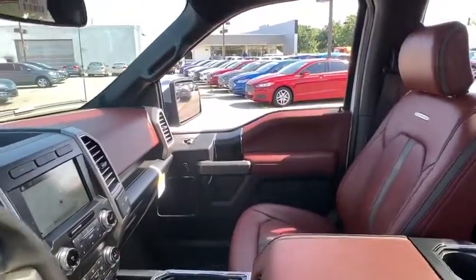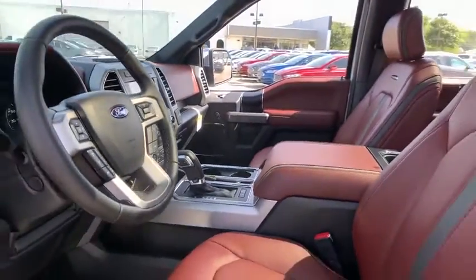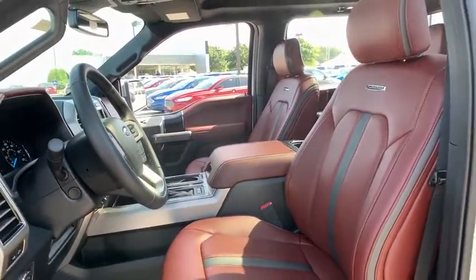Navigation system. Power passenger seat. Traction control. Dual airbags. Power steering. Four-wheel disc brakes. Universal garage door opener.